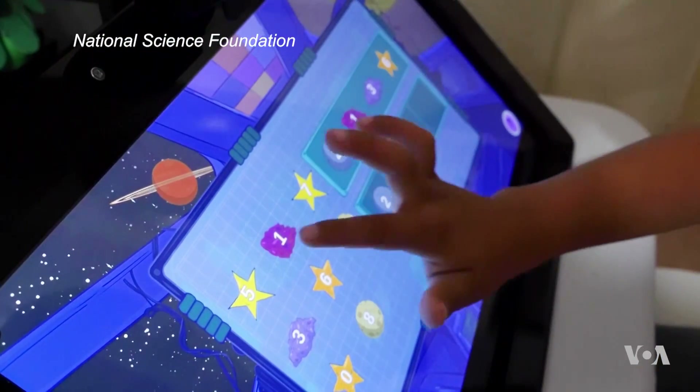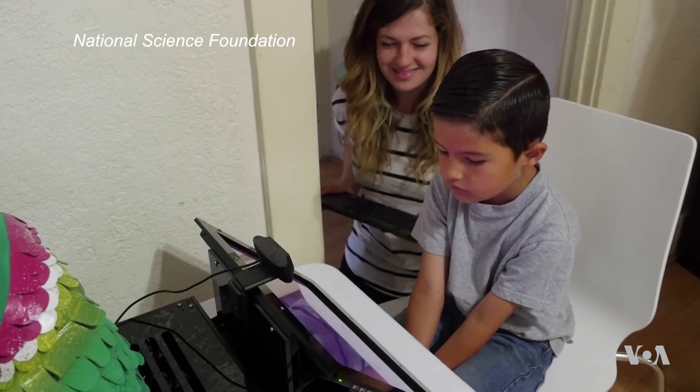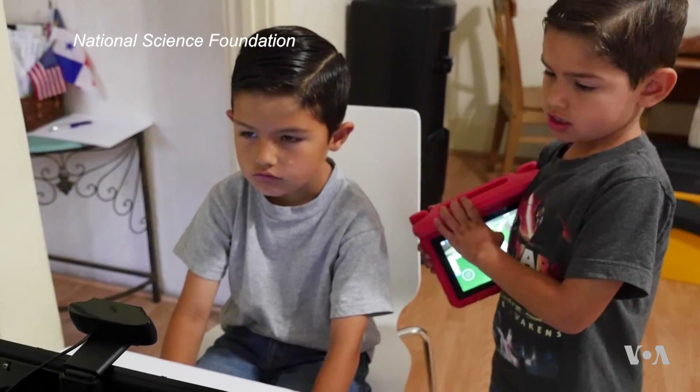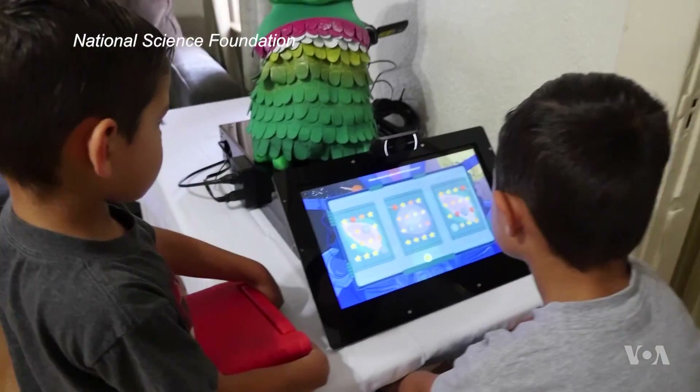Early results are promising. The children's math skills are improving, and the data sets collected by the robots are huge. For every session where the child and the robot are interacting, we're getting video, audio, we're getting performance on the game, so there's so much to analyze.